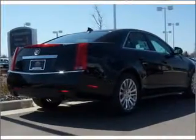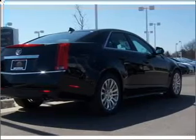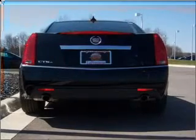find your way easily with the included navigation system. Stand out from the crowd with premium wheels. Savor your listening experience with the premium sound system.